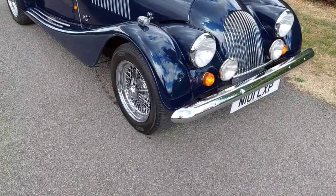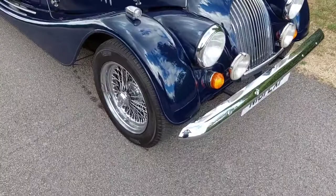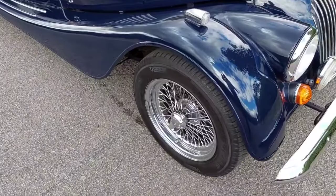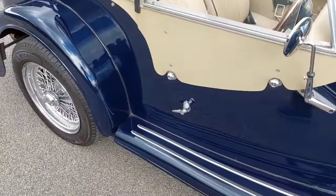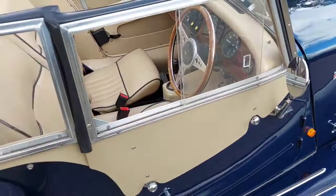Here we have a 1995/96 Plus 4, 4-seater in Ford Midnight Blue, previously sold by us about seven years ago. It has chrome wire wheels with spinners, badge bar, spotlights, and Union Jack badges. She's just had a cam belt change this year and a new aluminium radiator via our friends at Brands Hatch.